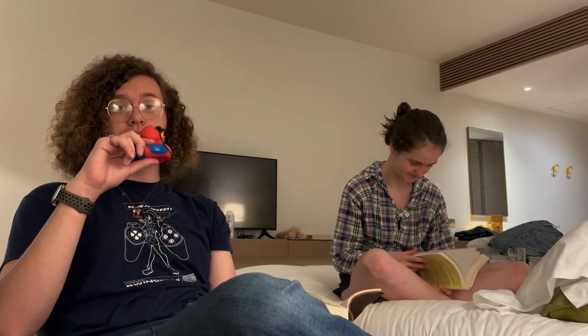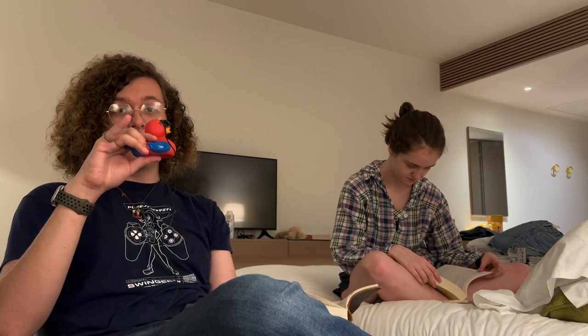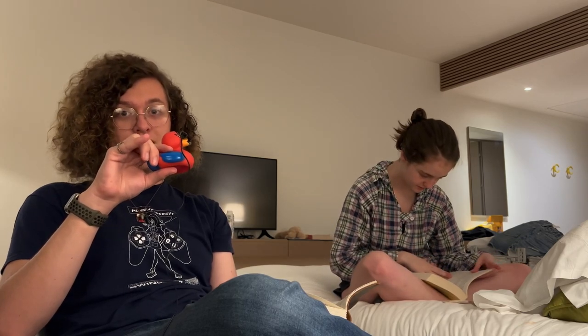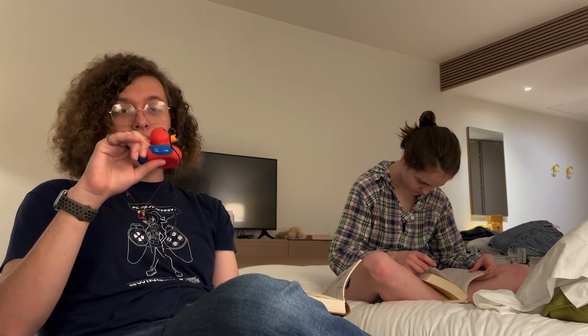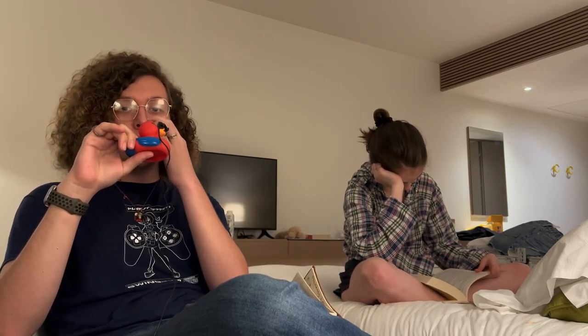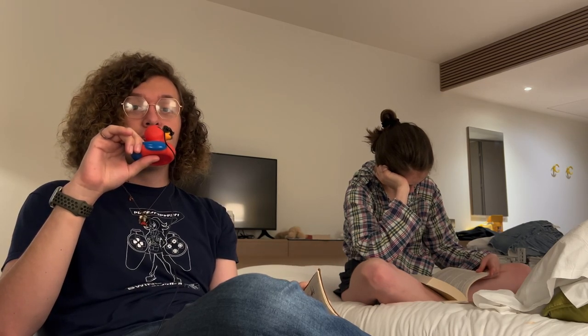I'm going to be tier listing all of the Spider-Man suits that are in live action, going from Tobey Maguire to Andrew Garfield to Tom Holland. Fun fact: Tobey Maguire and Andrew Garfield combined — even if you account for Spider-Man 1 and 2 having ever so mildly different suits — they have fewer suits than Tom Holland has had. Let's begin.